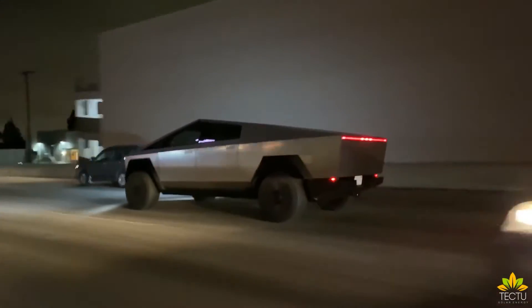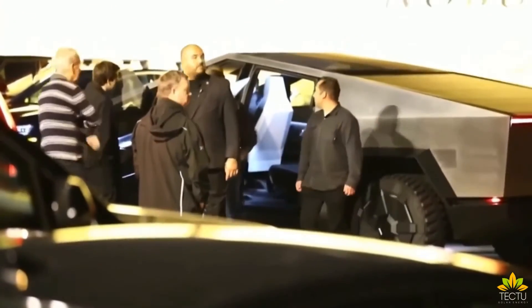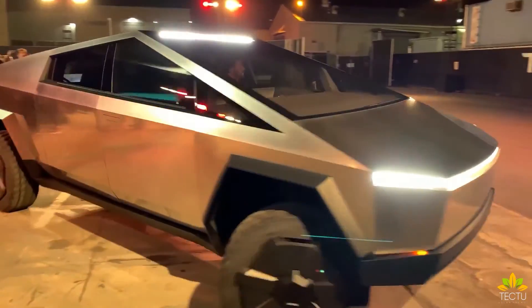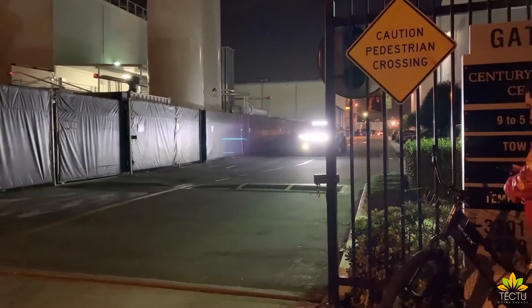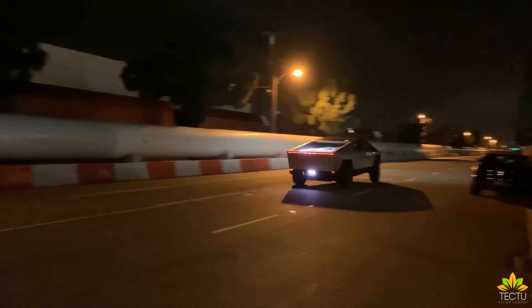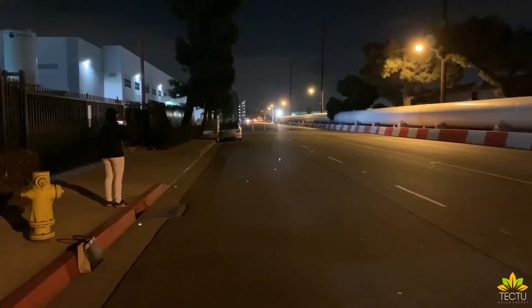Musk once claimed that the all-electric pickup would not only be at least as capable as a Ford F-150, but can also offer on-road performance on par with the Porsche 911. The Cybertruck packs quite the punch, with three motors providing all-wheel drive, 762 horsepower, and 1,000 pound-feet of torque, capable of sprinting from 0 to 60 miles per hour in 2.9 seconds. There's also the option for dual and single motor models. The single-motor Cybertruck can travel more than 250 miles on a single charge, while the triple-motor setup can manage more than 500 miles before needing a recharge. This would pair perfectly with Tesla's full self-driving software upgrade for an additional $10,000.